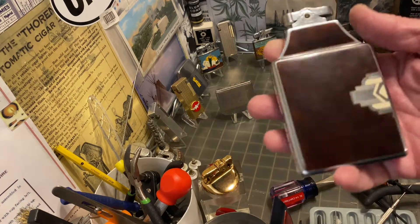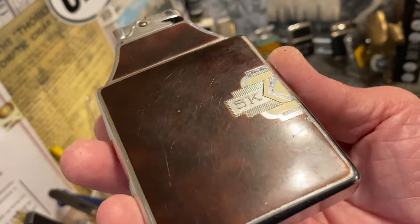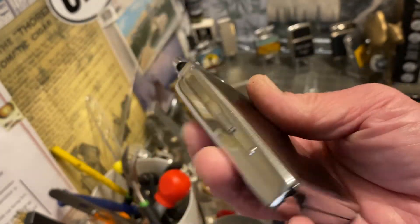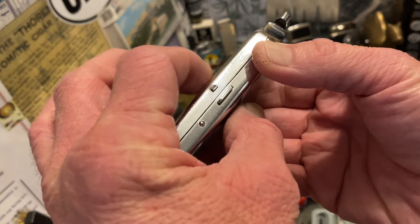Today we are going to take another look at this Ronson Master Case so that I can list it for sale on eBay. It does show scuffs, paint loss, wear, and dings.